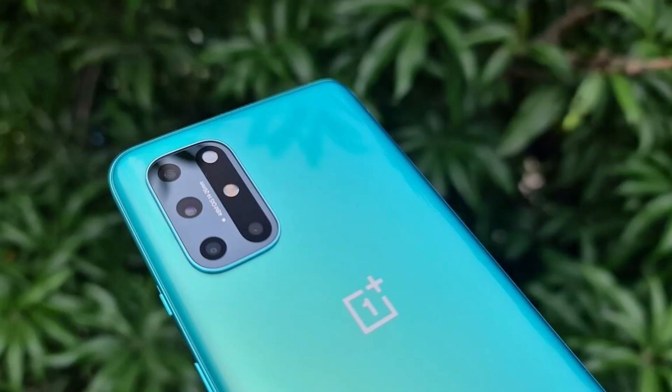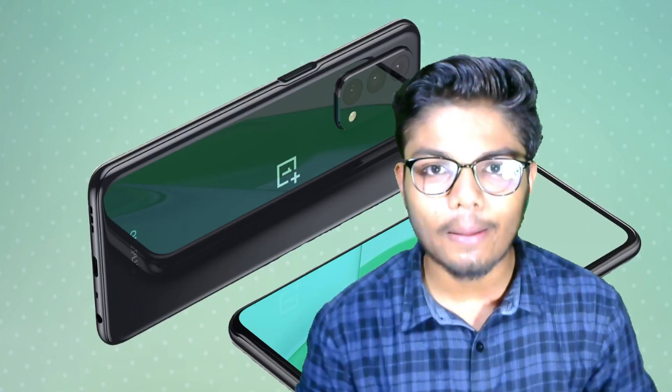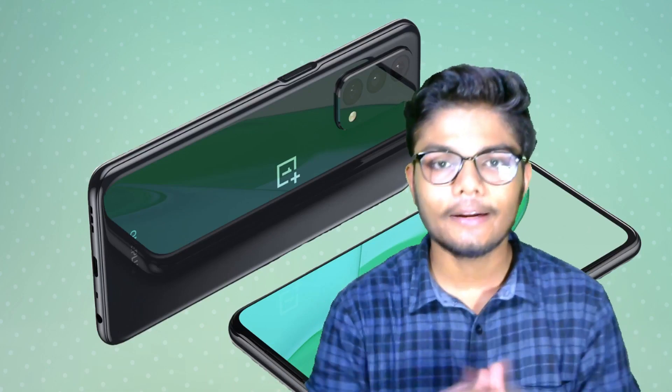The first camera is a 50 megapixel primary camera. The second camera is an 8 megapixel ultra wide lens. The third camera is a 2 megapixel camera. And if we talk about the front camera, it is around a 32 megapixel camera. The quality of the camera is pretty good.